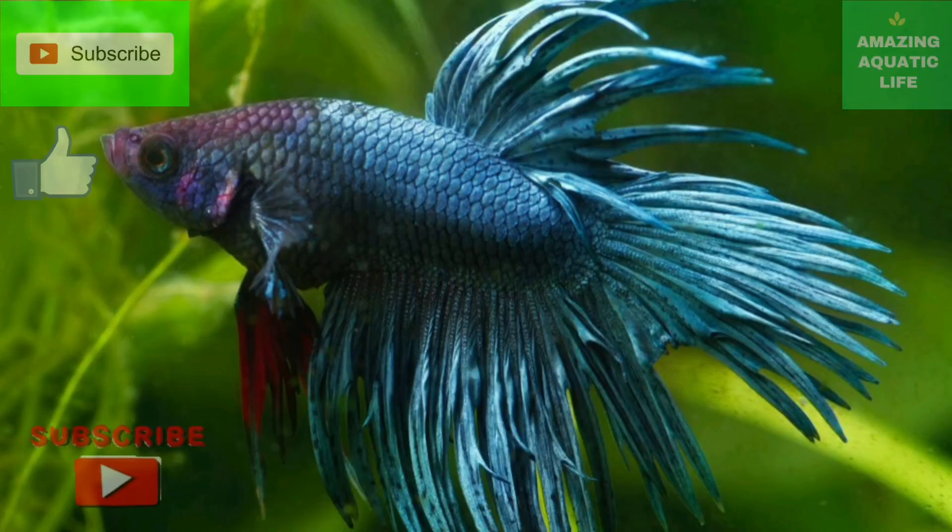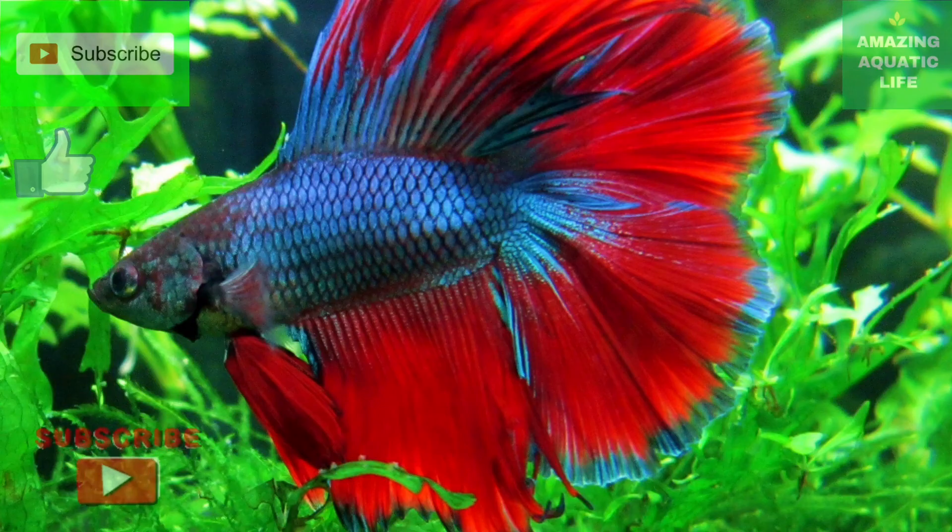Because betta and gourami are obligate air breathers, they have to take gulps of air even at night. For a fish with no large plants or decorations near the surface, this often means sleeping on the substrate and dashing to the surface for air.